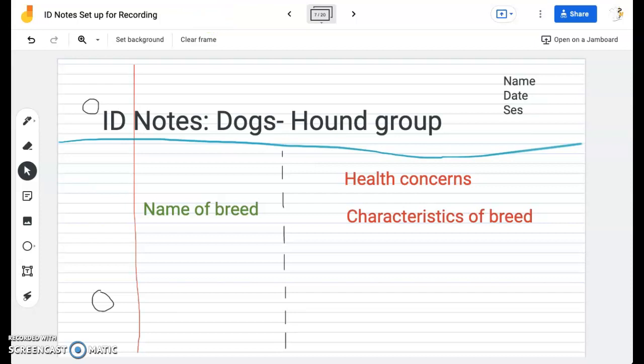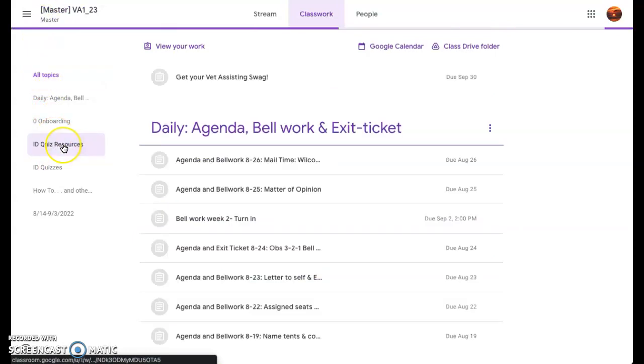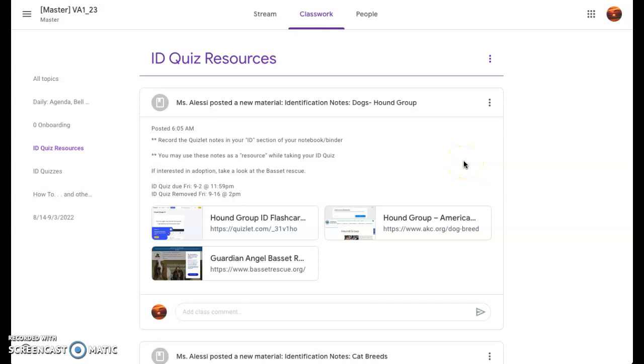To find my ID notes, I'm going to go into the Classwork section. I'm going to scroll down and find ID Quiz Resources. Once I'm at ID Quiz Resources, it should be the first thing up there. There's a Guardian Angel Basset Rescue — so if you're interested in rescuing a basset hound, there are lots of other rescue groups out there as well. There's also the American Kennel Club Hound Group, so you can see all of the hounds that are actually out there — not just what we're going to take a look at today.